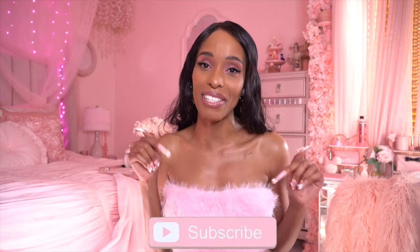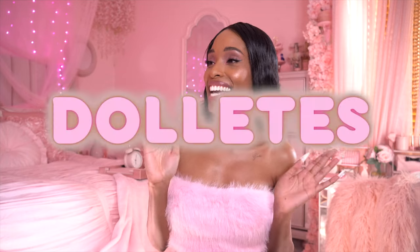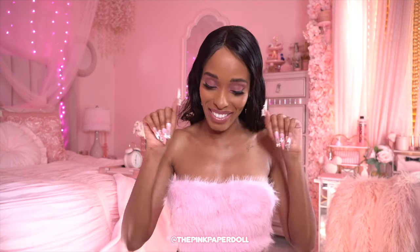Hi dolls, welcome back to my channel! If you're new, go ahead and click the subscribe button below and become part of the family. My name is Zee and I do tons of fun feminine content on this channel. Press the bell notification so you're notified every time I post. All my social medias are linked in the description box below — now let's hop into this video!